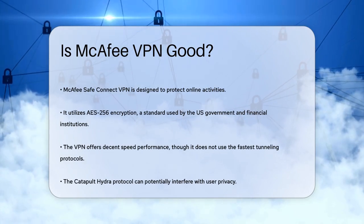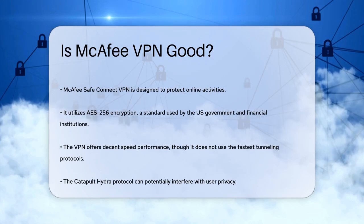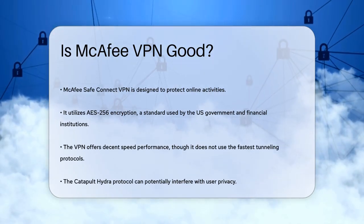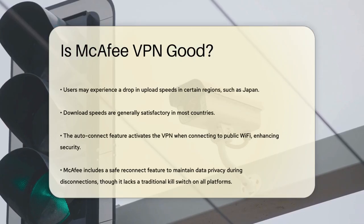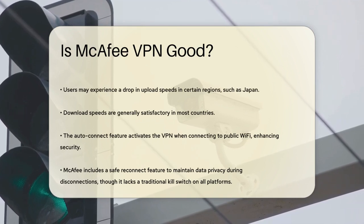Now let's look at speed performance. While McAfee VPN doesn't use the fastest tunneling protocols, it still manages to offer decent speeds. However, the Catapult Hydra protocol it uses can interfere with user privacy, which is a significant concern. In terms of actual speeds, you might experience a drop in upload speeds, especially in certain regions like Japan, but download speeds are generally quite good in most countries.